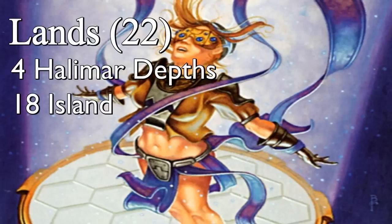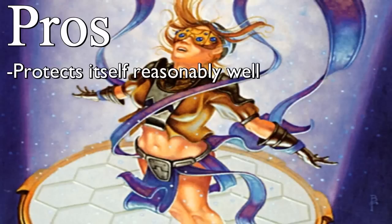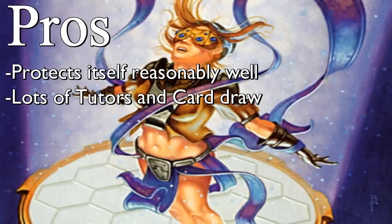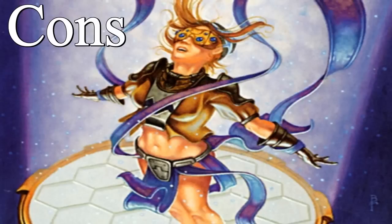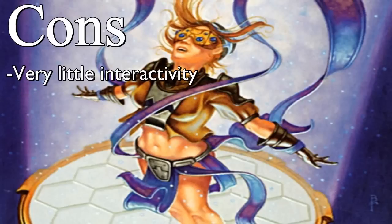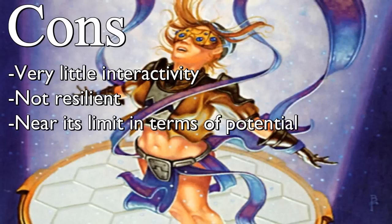As for the lands, this is the only deck that plays a non-basic land — Halimar Depths. As far as pros and cons: the deck can protect itself fairly well even though the combo is relatively fragile, with both main-board and post-board protection. There are eight tutors and around seventeen card-draw effects, and sometimes we just auto-win on turn four. The cons are that it's not very interactive — if opponents are doing something we have almost no way to stop it, and if the combo gets disrupted we rely on drawing into more copies.